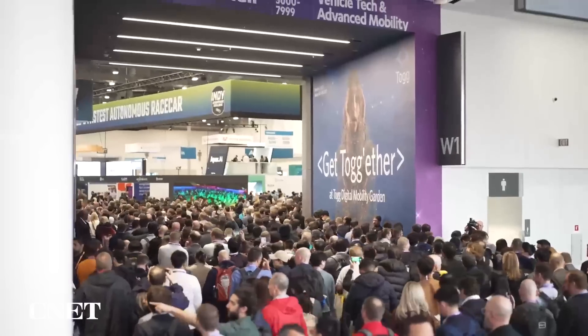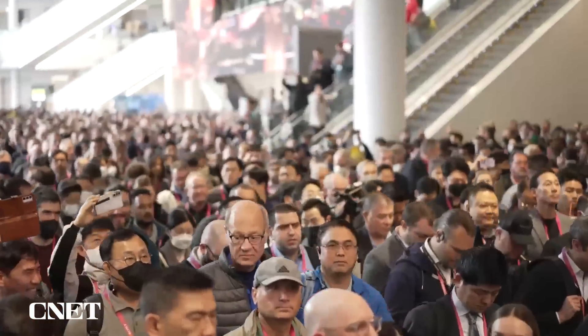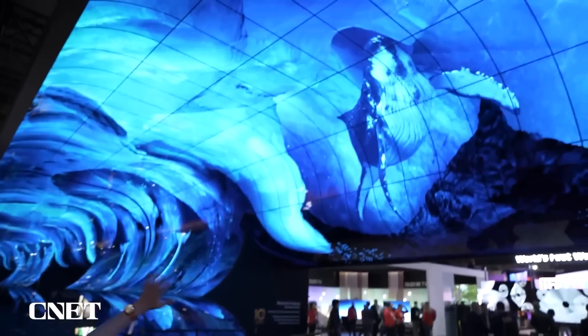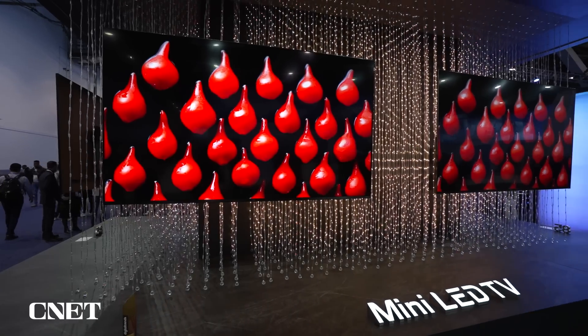CES 2023 is the closest the show has been to quote-unquote normal since 2020, but this year's tech has been nothing short of extraordinary. From talking cars to translating glasses, here's the coolest stuff from the show.